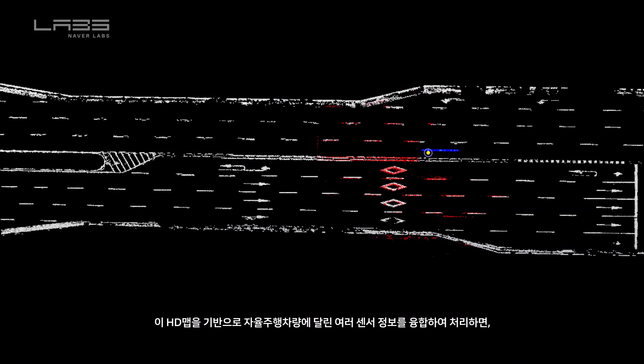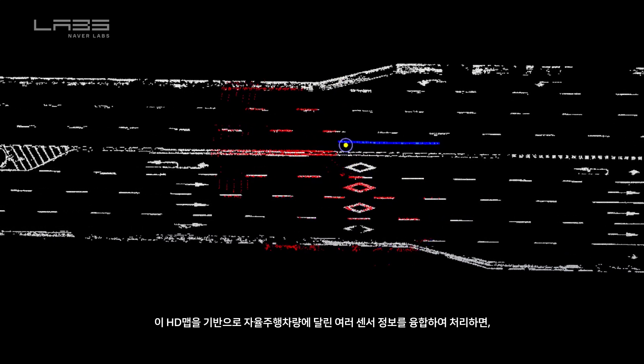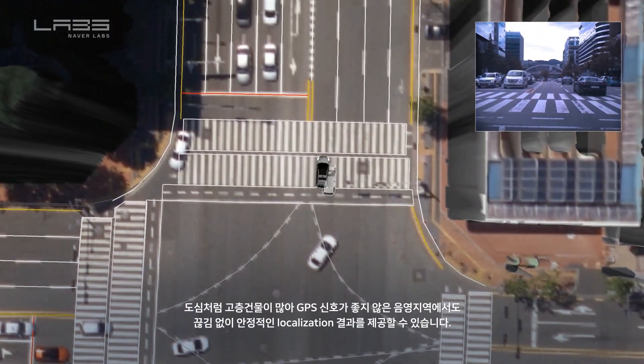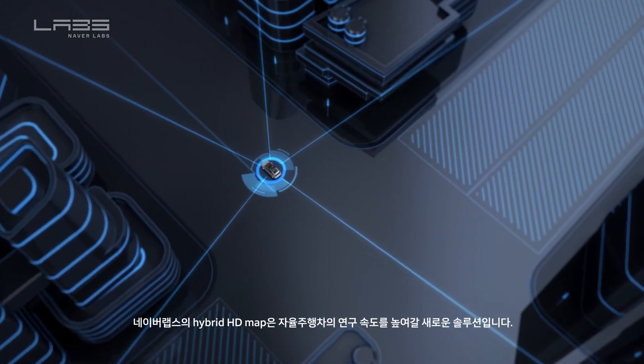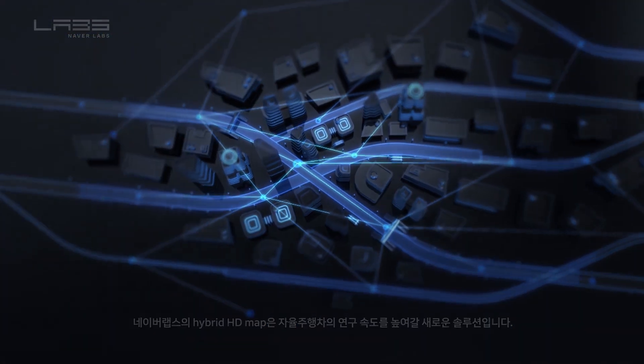Naver Labs is developing centimeter-level localization technology by integrating sensor fusion data into our HD maps for use in areas where high-rise buildings interfere with GPS signals. Naver Labs' hybrid HD map paves the way for more advanced research on autonomous vehicles.